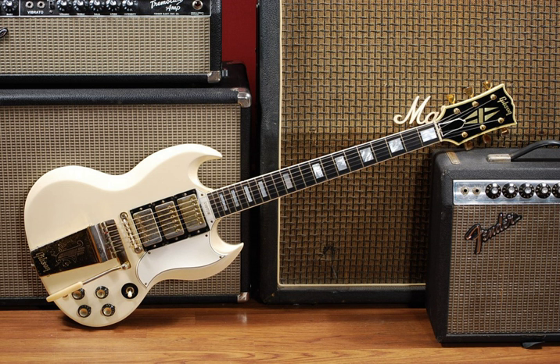However, some performers still perform and record with vintage electric pianos. In 2009, Fender Rhodes produced a new line of electro-mechanical pianos known as the Rhodes Mark VII, followed by an offering from Vintage Vibe.